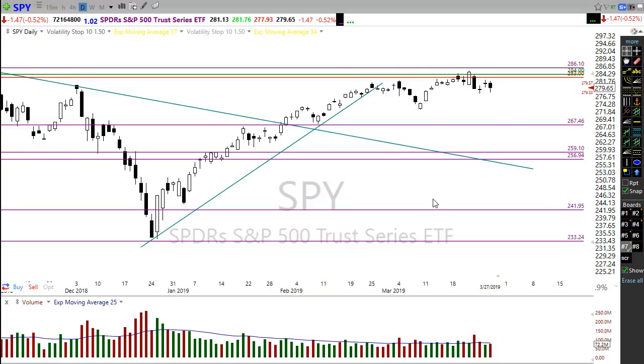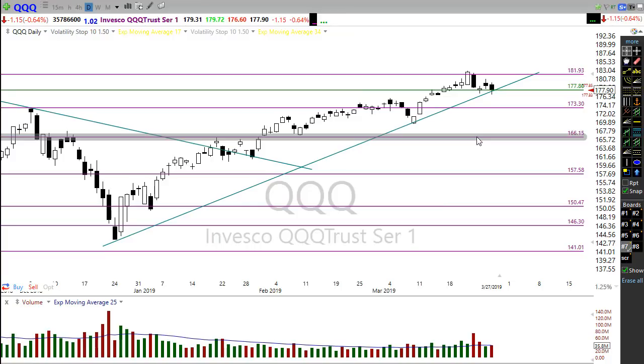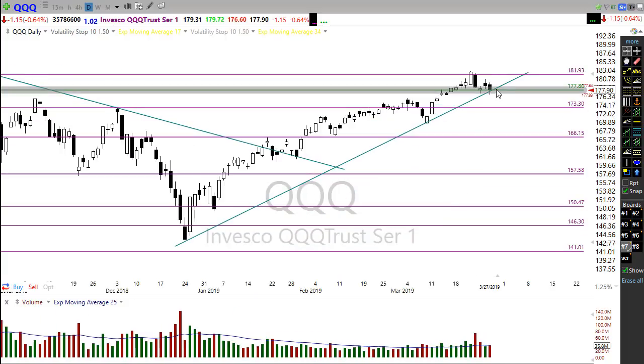The QQQ is still very strong, holding up very well. It got a little ugly for a bit yesterday but bounced right back up, holding in the price support area and within its uptrend. The NASDAQ still has a nice uptrend in play — all we need is some bullish signals to push higher.